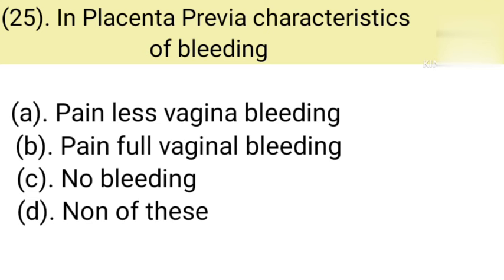Question number 25: In placenta previa, the characteristic of bleeding is. Option A: Painless vaginal bleeding. Option B: Painful vaginal bleeding. Option C: No bleeding. Option D: None of these. Correct answer is Option A — Painless vaginal bleeding.